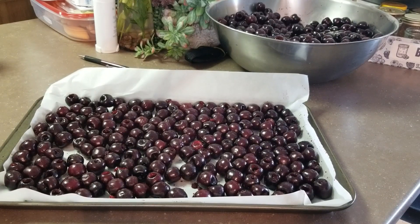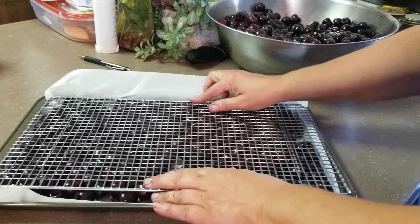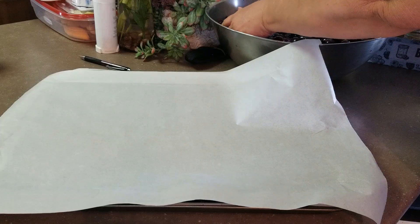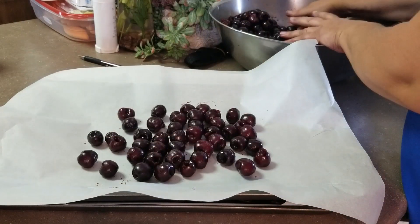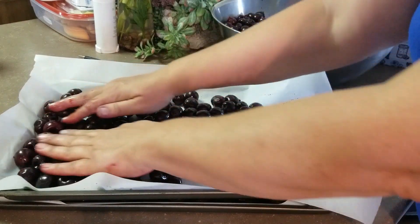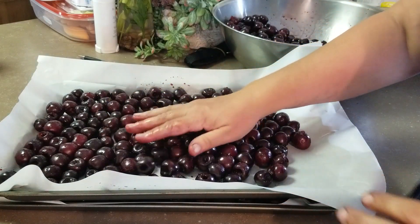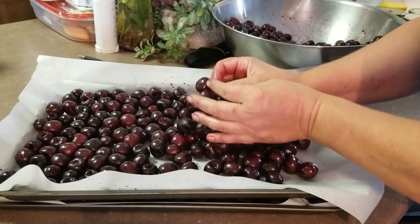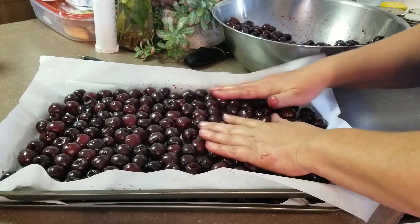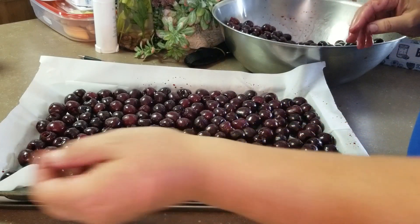So what I'm doing is putting cherries on parchment paper on a cookie sheet, then taking a baking rack and putting my next layer on top of that. The parchment paper just makes it easy for them to release — they're not sticking to the cookie sheet. We did the same thing with our raspberries. Once they're frozen we just put them into containers and they freeze like little marbles. I think I'm going to do one more layer, so I'm going to go grab some more parchment paper and a cookie sheet.